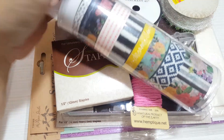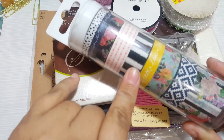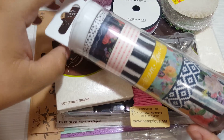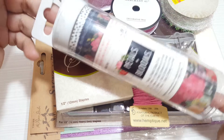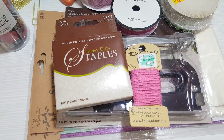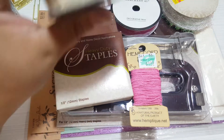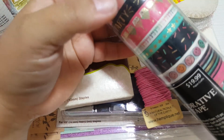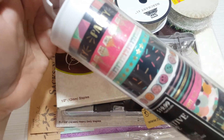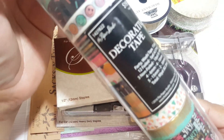I grabbed more washi for $7.50 - I use it all in my packages that I send out, so I always need to have some on hand. I also got another trim in cream color that I really like. And I got a birthday-themed washi with cupcakes - I don't have anything like that in my stash.